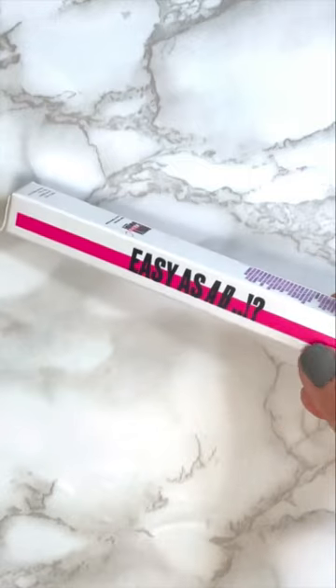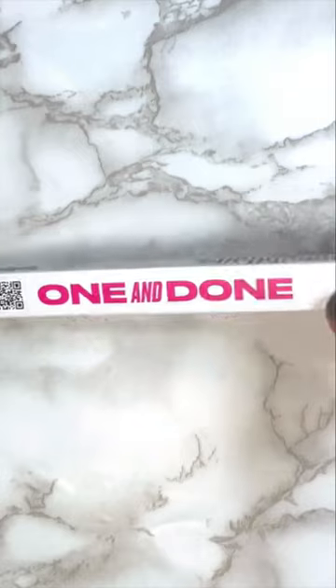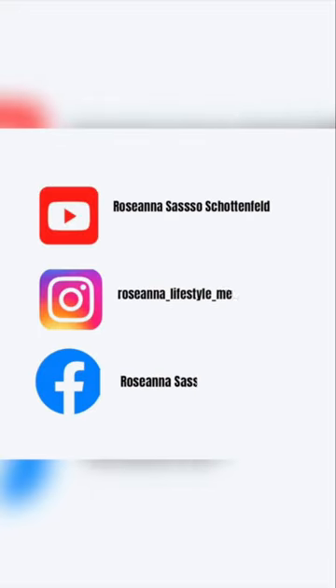The Anastasia Beverly Hills Brow Styler is a one-and-done complete brow styler — it's smudge-proof, water-resistant, and includes a precision pencil and a stronghold brow gel. For more tips and tricks on makeup tutorials, skincare, and lifestyle, subscribe to my YouTube channel.